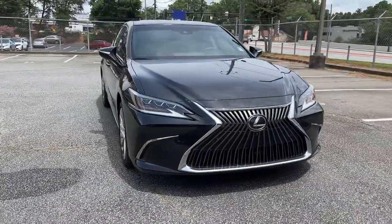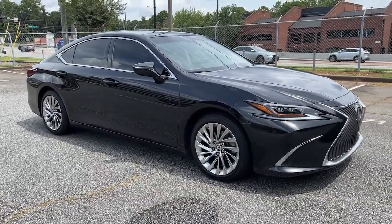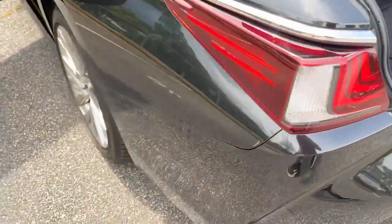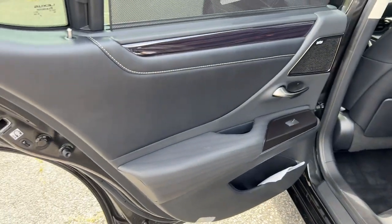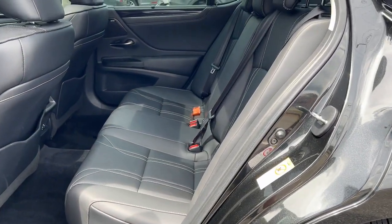These are just some of the great options this vehicle comes with: sun/moonroof, keyless entry, premium sound system, remote engine start, satellite radio, lane keeping assist, power passenger seat, keyless start, adaptive cruise control, and woodgrain interior trim.